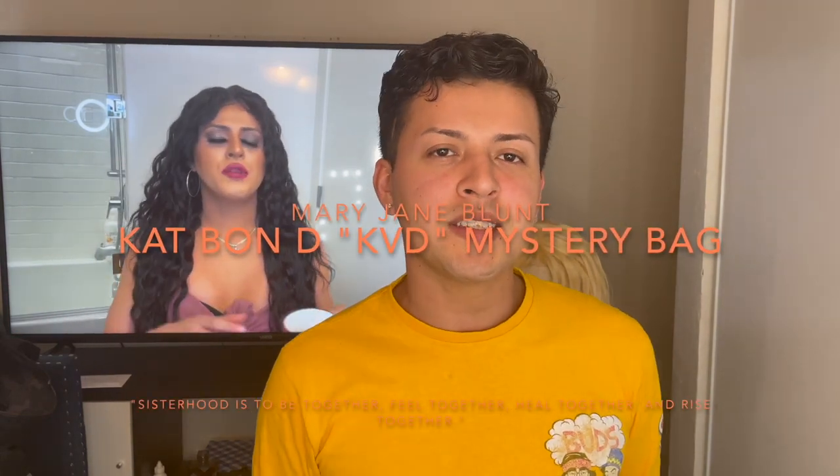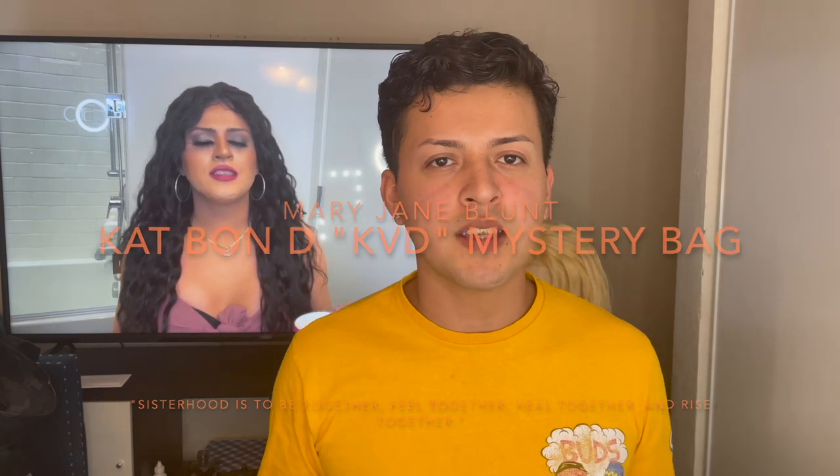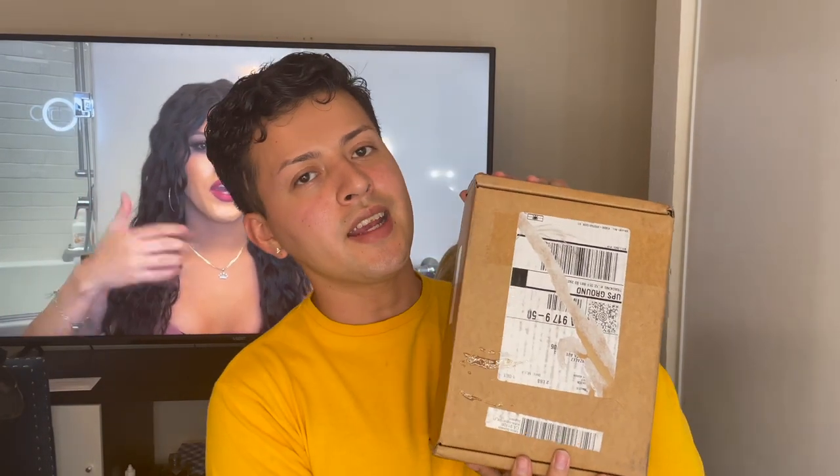Hi, welcome back to my channel. My name is Kevin, for those who don't know me. Today we're going to see what products come in the Kat Von D mystery bag, or the KVD mystery bag. If you want to know what products come in my bag, just stay tuned — we're going to do a whole beat look for today's video. Let's get started. Here's the package I got in the mail; this is the Kat Von D mystery bag and we're going to open it.